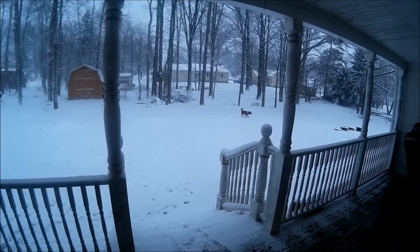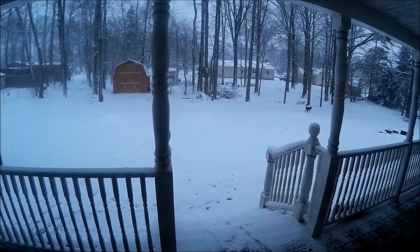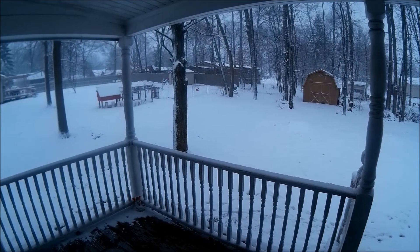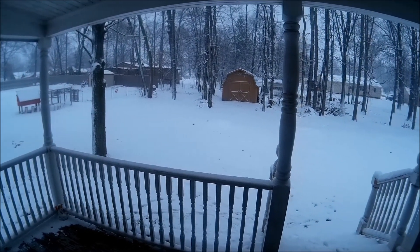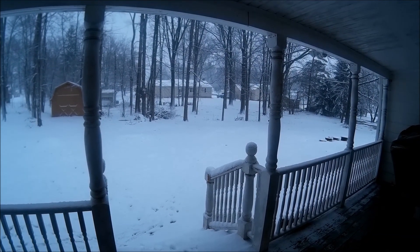Good morning guys, welcome to our winter wonderland. Got about two inches of snow, still more coming down. This is what we got up to. I just finished uploading the new video.